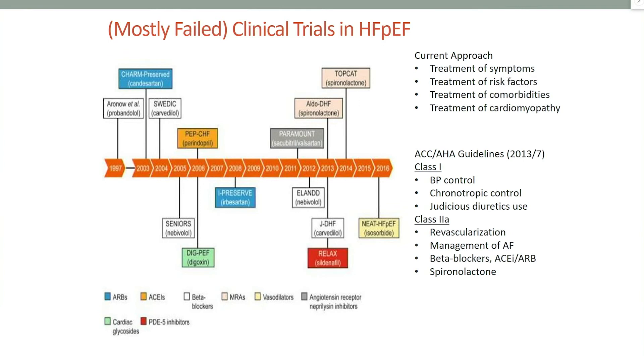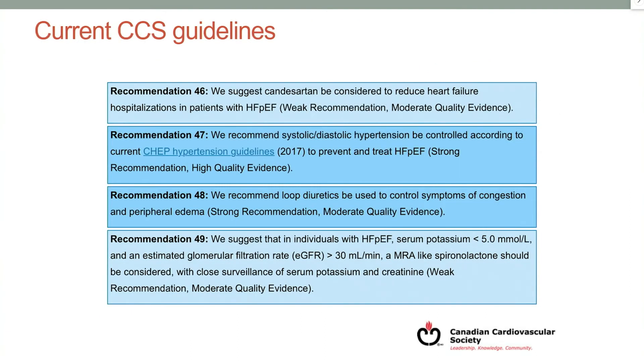Within the past two decades, many trials have been published in HFpEF and they mostly failed to show significant improvement in outcomes, either morbidity or mortality. Currently, the approach has been treatment of symptoms, risk factors, and comorbidities. The CCS guidelines have a weak recommendation for candesartan to reduce hospitalizations in HFpEF, and also for spironolactone if potassium and kidney function permits — also a weak recommendation.